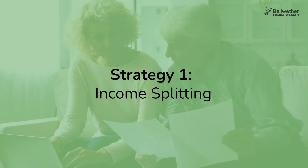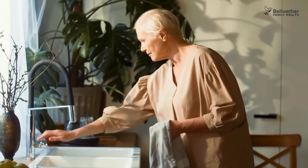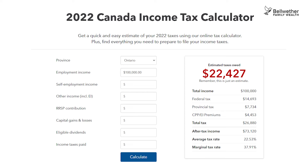The first strategy is a big one: income splitting. Probably heard of it, but what exactly is it and how does it work? Let's look at a simple example with Jim and his wife Janice. Jim is currently making $100,000 a year. Janice has an equally important job tending house and home, which sadly doesn't come with a salary. We are assuming Jim and Janice live in Ontario. As we can see from the TurboTax calculator, Jim's pre-retirement annual taxes tally up to $22,427.